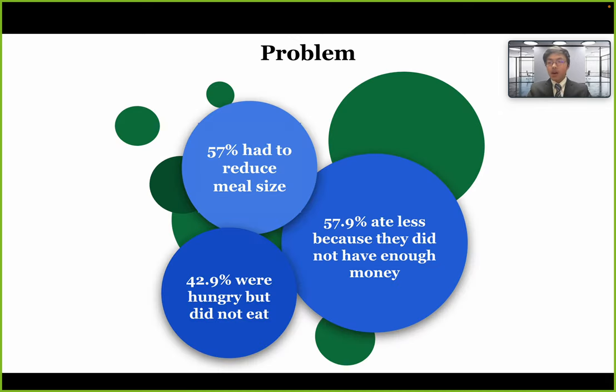According to the Penn State Food and Housing Survey last year, 57.9% of students ate less because they did not have enough money, 57% had reduced their meal size, and 42.9% were hungry but did not eat. We find that this is a serious problem that needs to be addressed soon.